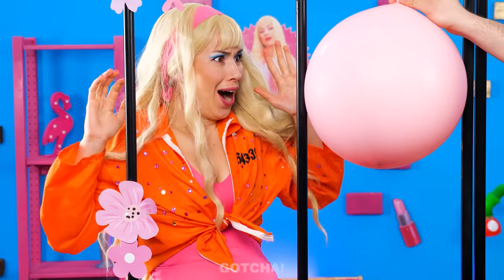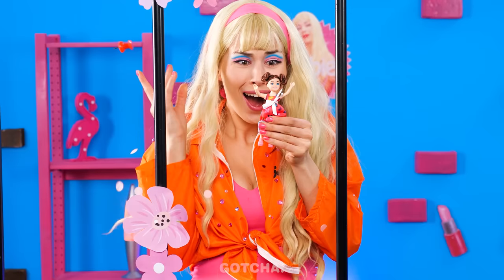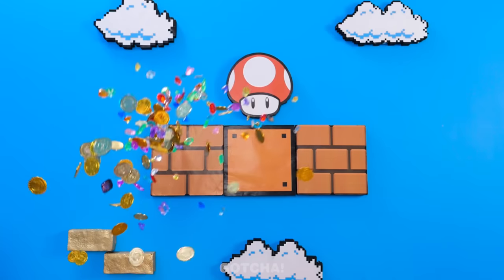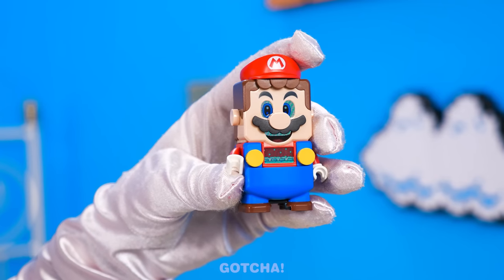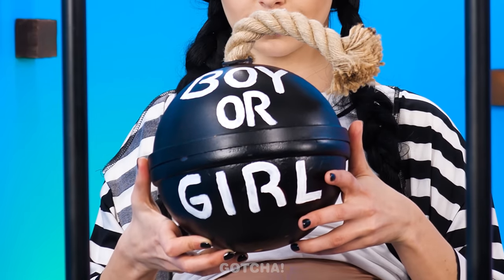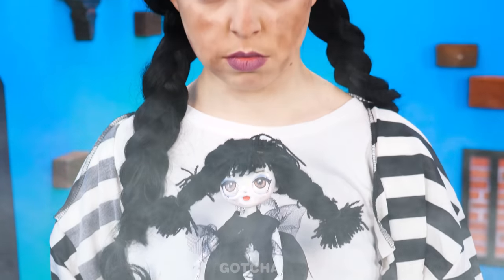Barbie is excited to find out the gender of her baby — time to pop the balloon! It's a girl — just like this Barbie doll! I can't wait to meet my baby girl! It's Princess Peach's turn — she's gonna do it piñata style! A Lego Mario? I'm going to have a baby boy! It's a boy! Wednesday doesn't want the boring ol' popping balloon — is that a bomb? Everybody take cover! It's a girl! Well, this is not exciting — I'm still alive!